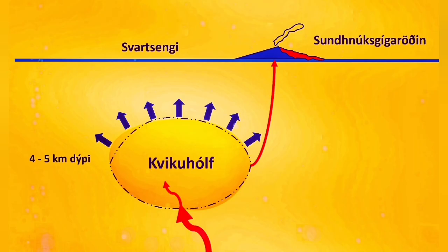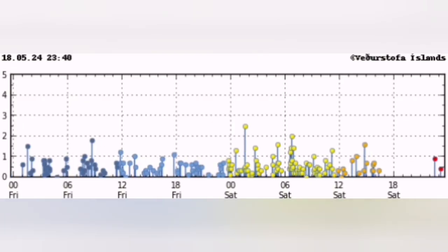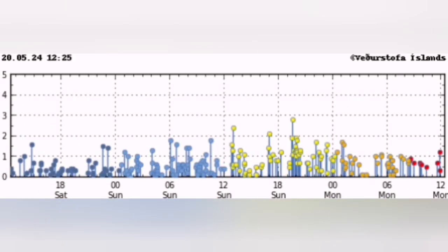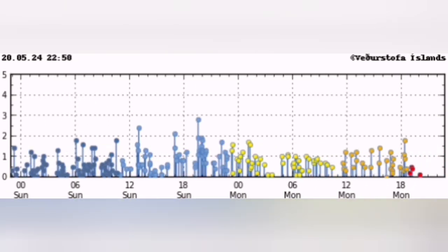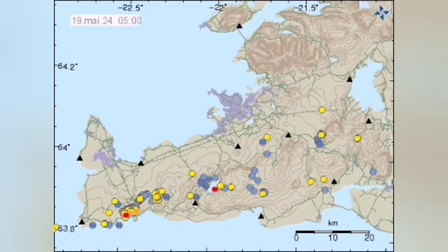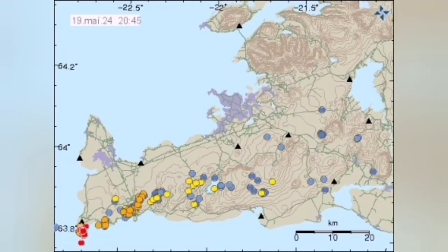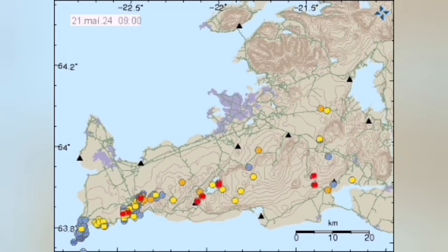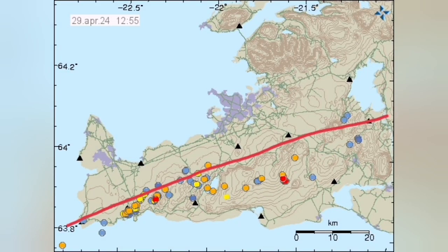The latest data shows that the magma pathway is not open, so the land rises as pressure builds up. We see waves of earthquakes coming due to the stretching of the ground. In the Reykjanes Peninsula, the positions of the earthquakes mark the boundary between the Eurasian and North American tectonic plates, which are pulling apart this peninsula.